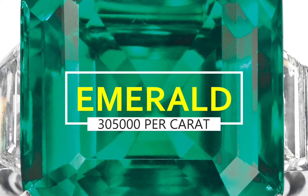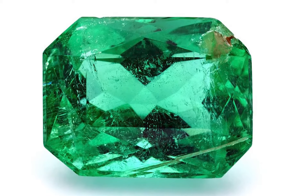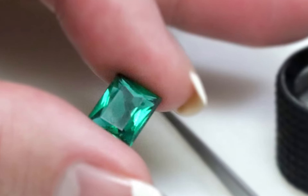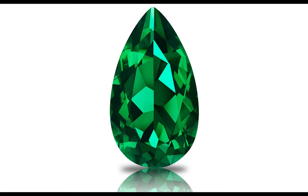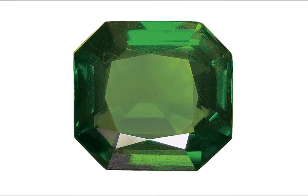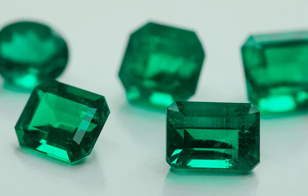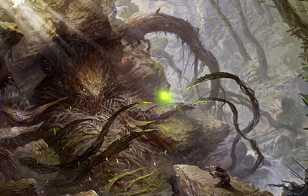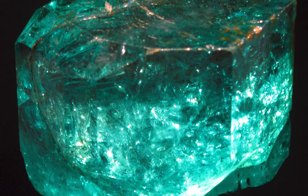Emerald, $305,000 per carat. Emerald is a gemstone and a variety of the mineral beryl, colored green by trace amounts of chromium and sometimes vanadium. An emerald is the birthstone for May under the zodiac sign Taurus. An emerald has been known as a symbol of truth and love. In ancient Greece and Rome, emerald was said to be the gemstone of the goddess Venus, purveyor of love and hope. Emeralds were also revered by the Incas, and the Egyptians believed the emerald to be a source of eternal life. The principal emerald deposits are currently mined in Colombia, Brazil,